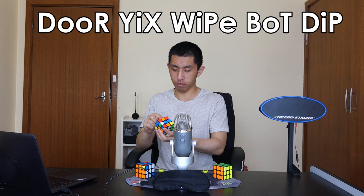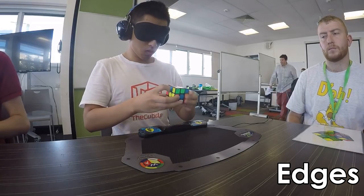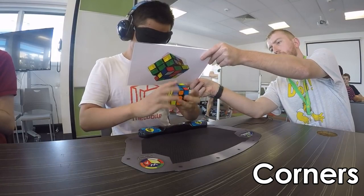Then for the edges, I use audio pairs or sounds: door, yix, wipe, bot, dip. Generally stick around a vowel in the middle and just make some kind of sound. I kind of execute in reverse order. The reason being that sounds are a bit more short-term than things like words or images. So I execute the edges first, then the corners.